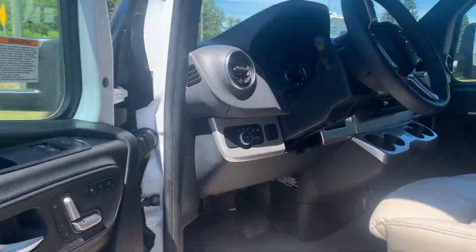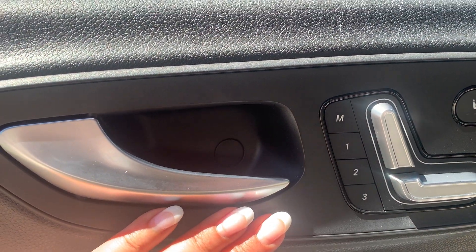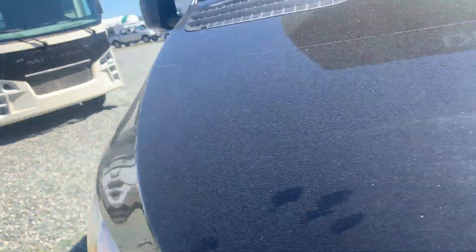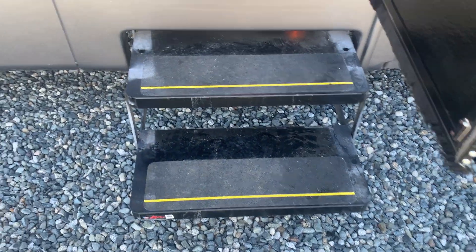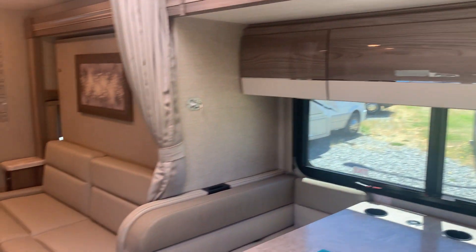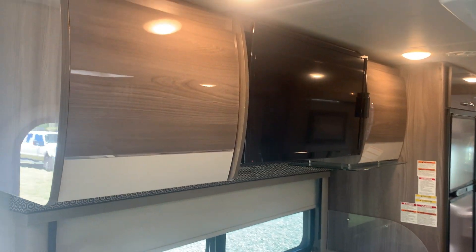Nice Mercedes-Benz finishing — you can see both driver and passenger. You've got the three-position memory seats. It's got all the bits and pieces in here. It's running too — it's pretty quiet. There's your TV.